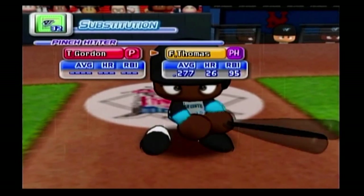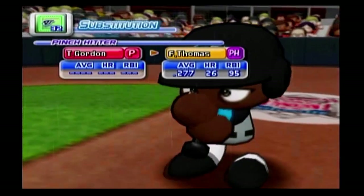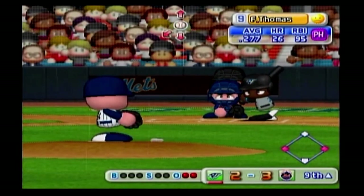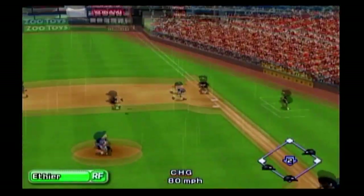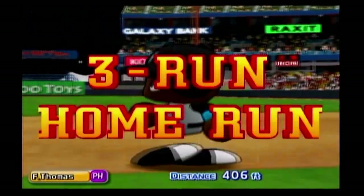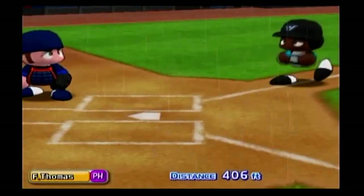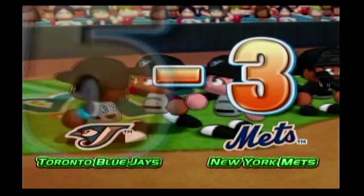Tom Gordon is now at the plate — he went into this game in the seventh inning. Timeout — the Blue Jays are putting in a new hitter. Pinch hitting will be Frank Thomas. First pitch goes to the opposite field — they'll take the lead if they get this one. It's a homer! And he's turned this game around with that run. The pinch hitter turned the game around. I bet that one was hard to swallow. Five to three — the Blue Jays have taken the lead.